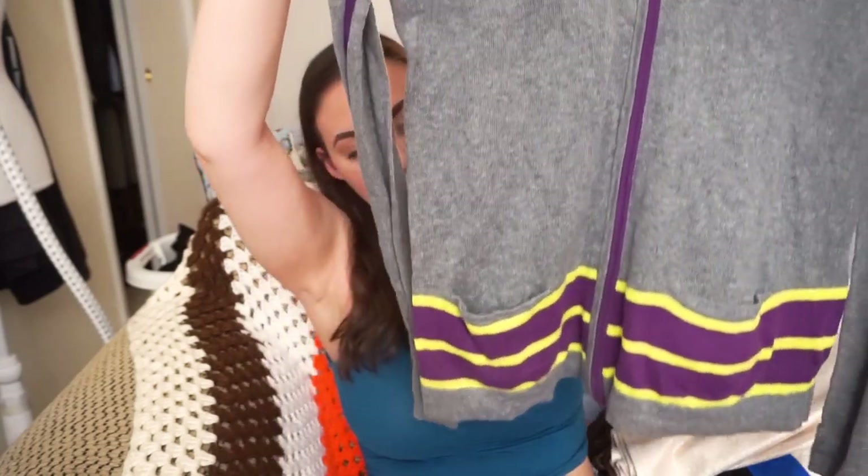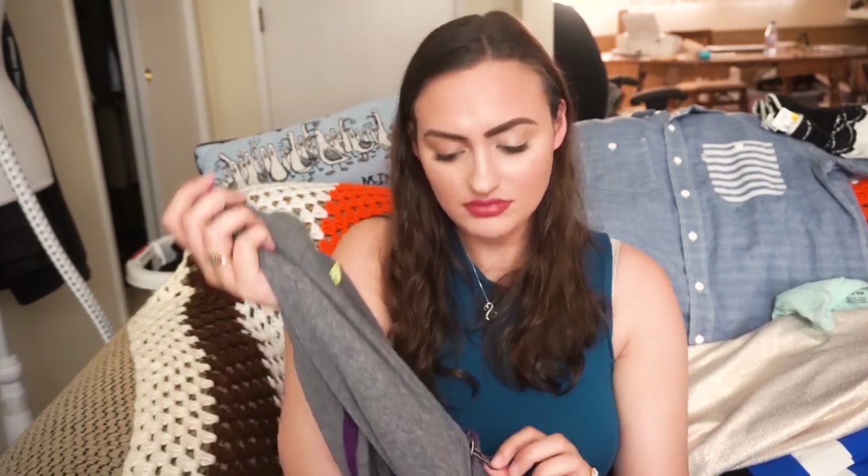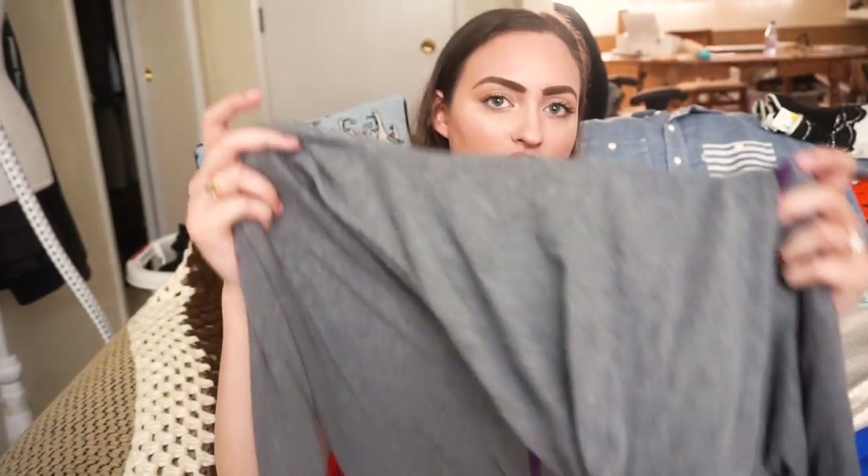Next is another Volcom — I think it's a size medium. It's just a long gray tunic sweater, nothing crazy. If you're a Ravenclaw or Hufflepuff you might like this because it has purple and yellow in it. Just a really basic Volcom hoodie-style sweater.